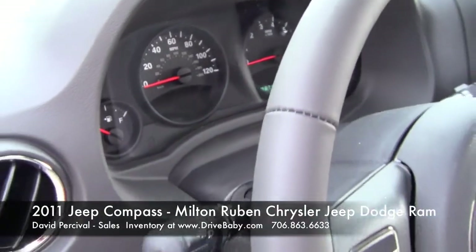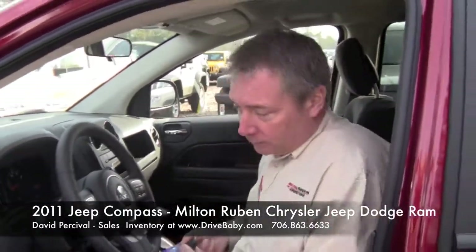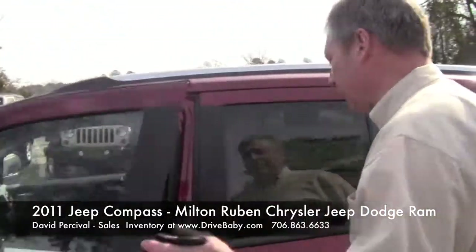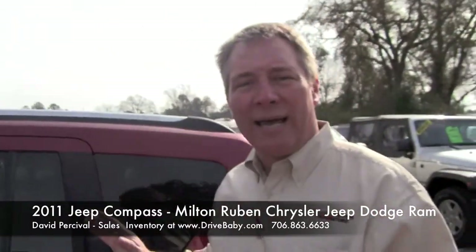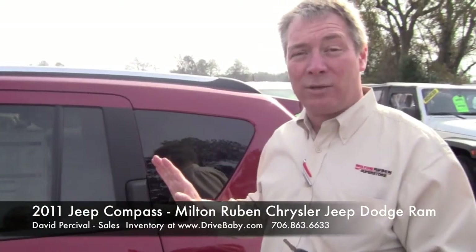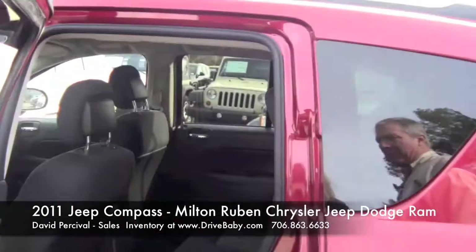So it's very easy — all your controls are set up here from the dash. This particular model has heated seats on both front sides. Power windows and locks are all standard features. You can get this vehicle in a manual transmission, but this one is an automatic. Around town, you can get upwards of 30 miles to the gallon on this vehicle with an automatic transmission, and you can get over 30 miles to the gallon on the highway — they rate it as much as 32 miles to the gallon on the highway.